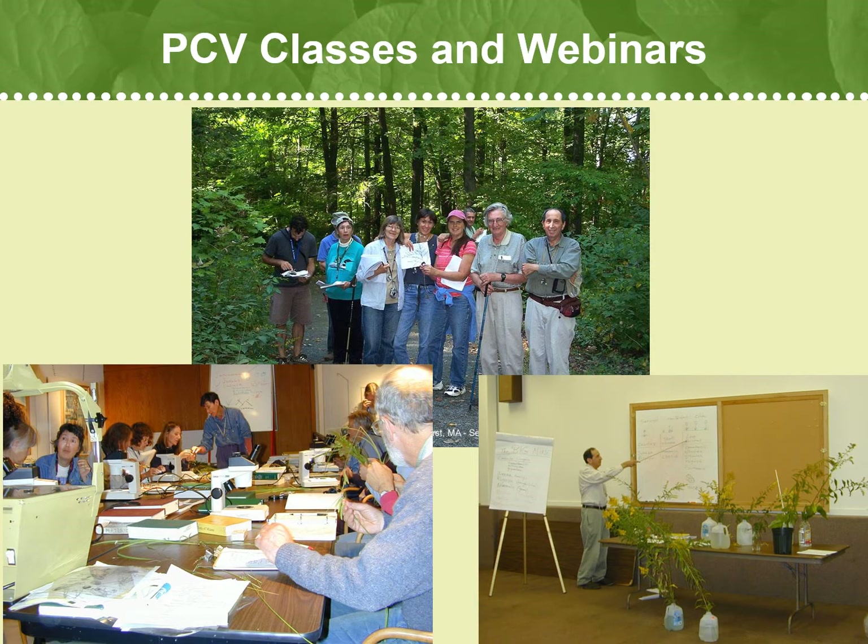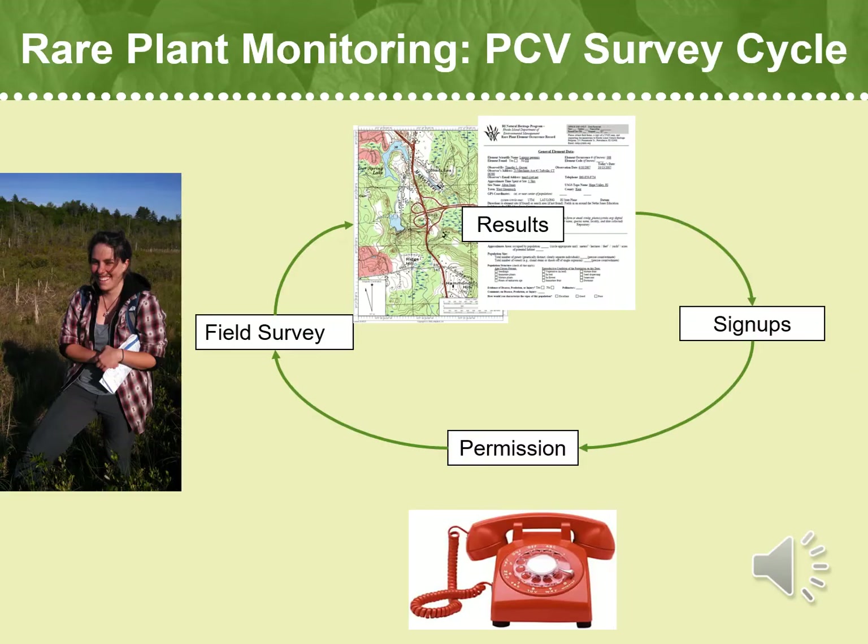We also try to offer educational opportunities to our PCVs when we can get an expert to teach a class or give a webinar. Classes have ranged from identification of a specific group of plants — such as goldenrods or solidago — to field identification trips. We also provide multiple free webinars to PCVs each year that cover interesting topics such as learning about different plant communities.